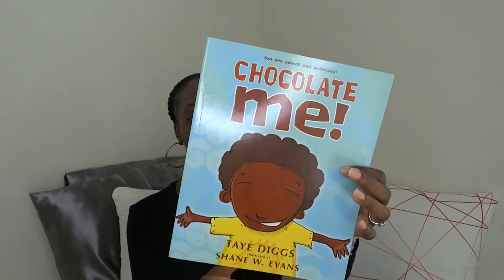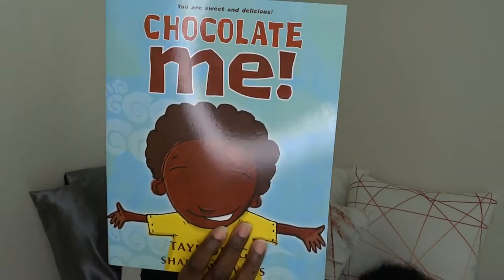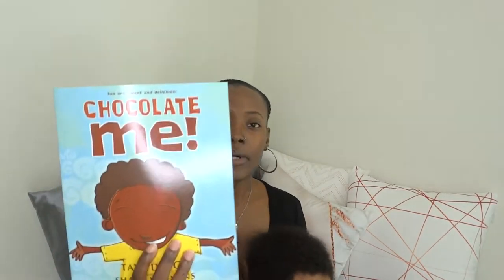This one he got from one of his godmothers — shout out to Ellie. It's written by Taye Diggs and it's called 'Chocolate Me.' It's basically about a young boy who gets teased by kids for the color of his skin, and his mom at the end tells him his skin is like chocolate — and everyone loves chocolate. It's a book encouraging young children to love the skin they're in. It would be especially nice for older children who can fully understand the message.